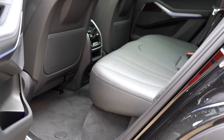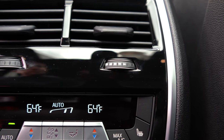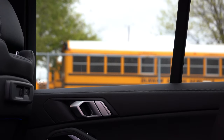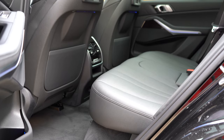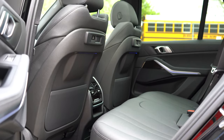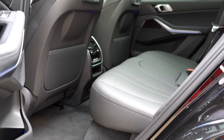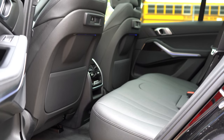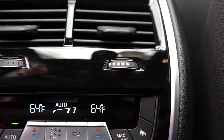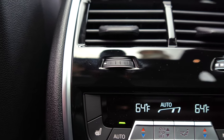Rear legroom comes in at 37.4 inches. I'm an even six feet tall and had plenty of space in the back of the X5. For those rear passengers, there's rear ventilation, a rear center armrest with cup holders, and optional rear side window sun shades for $250. Rear heated seats go for $350. A third row seat is actually an optional $2,200 add-on — I'd leave it for small children, but it's available. A rear seat entertainment package also goes for $2,200, with large tablet-style horizontal screens attached to the back of the front seats. Four-zone climate control comes with the Convenience Package for $1,050.